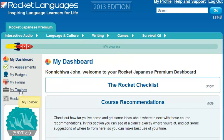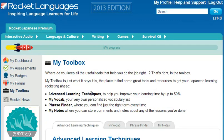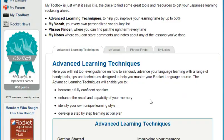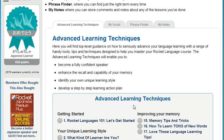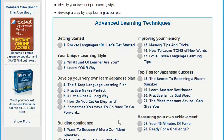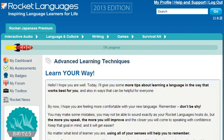Then, discover some advanced learning techniques to make learning quicker and easier. Sometimes you need a little support getting the most out of your learning — some techniques, tips, and tricks to help you along. Everyone's learning style is a little different, and that's why our courses have a section full of advanced learning techniques. By reading and implementing the suggestions in these articles and selecting the techniques that work for you, you can cut your learning time by up to 50%.